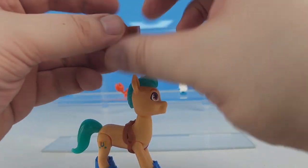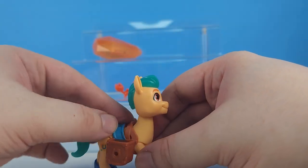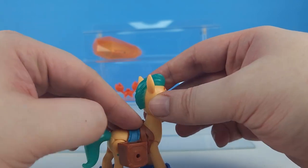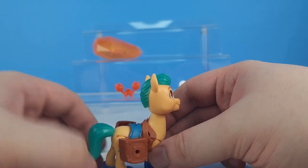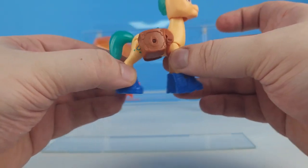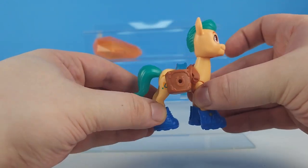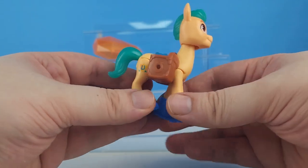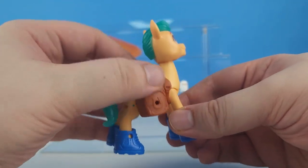And we can put his little saddlebags on like this.